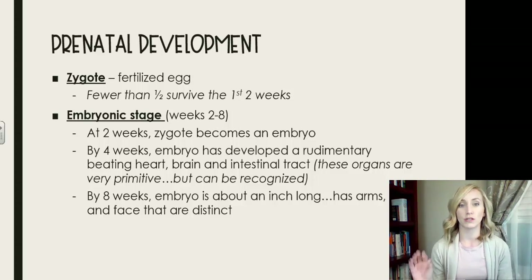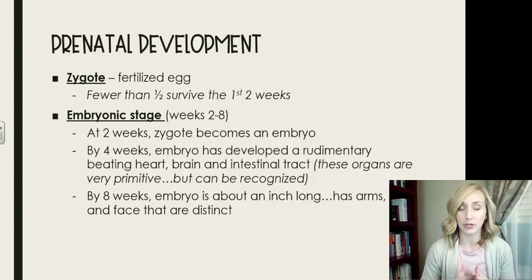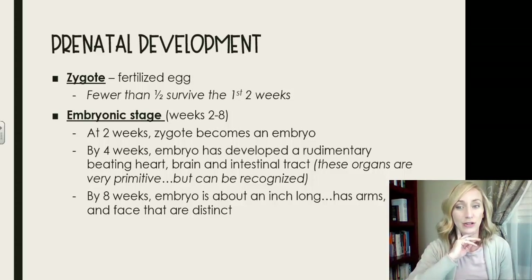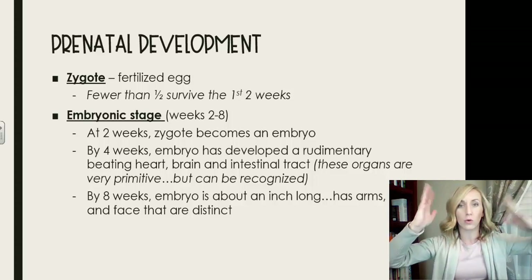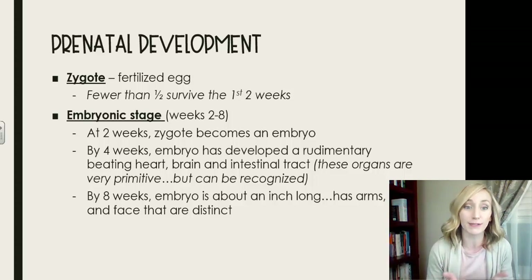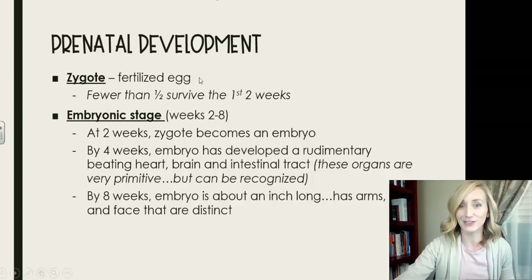After the zygote stage — the first two weeks — it enters the embryonic stage, which is weeks two through eight. This is when the woman typically finds out she's pregnant. By four weeks the embryo has developed a rudimentary beating heart, though it would require an internal ultrasound to detect. A brain and intestinal tract also begin forming, though very primitive. By eight weeks the embryo is about an inch long and has distinct arms, legs, and a face — still very tadpole-like, but recognizable.